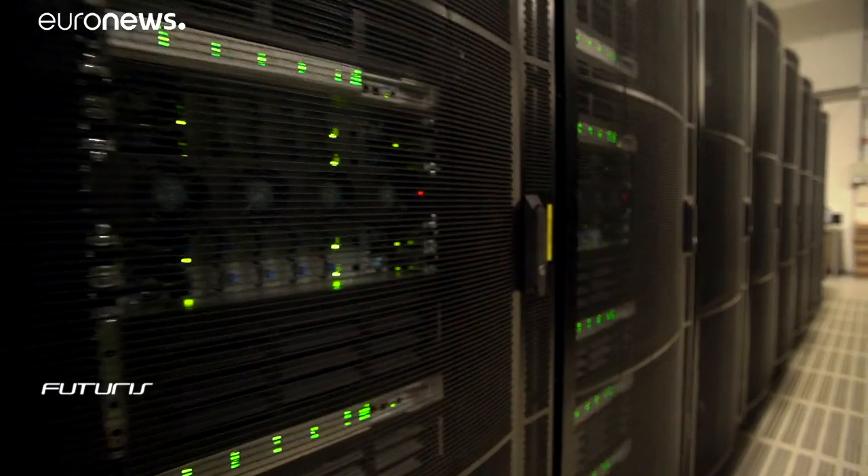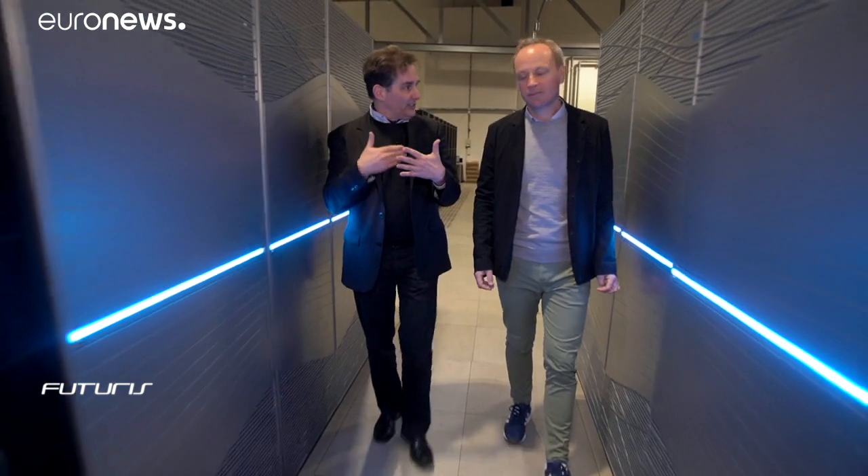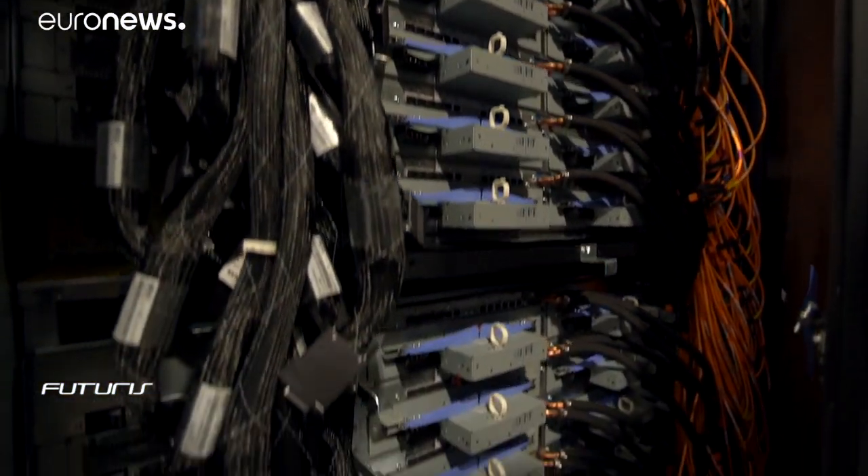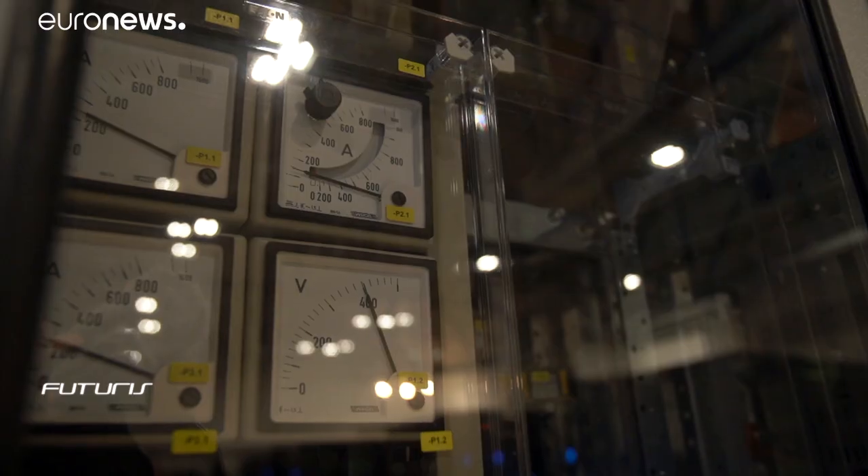The researchers use a supercomputer to process the petabytes of data from the brain scanning. However, even this giant machine is limited when faced with replicating the complexity of the human mind.